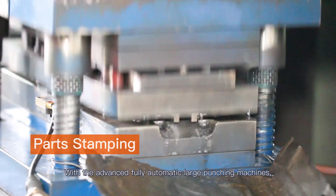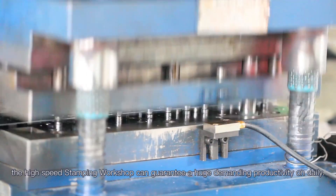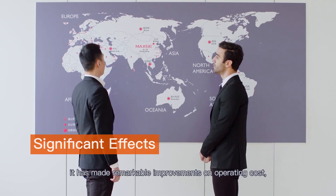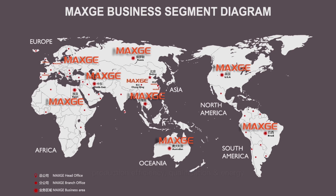With advanced fully automatic large punching machines, the high-speed stamping workshop can guarantee huge demanding productivity daily. Through refined production management, it has made remarkable improvements on operating cost, production efficiency, qualification and energy utilization rates, among other aspects.